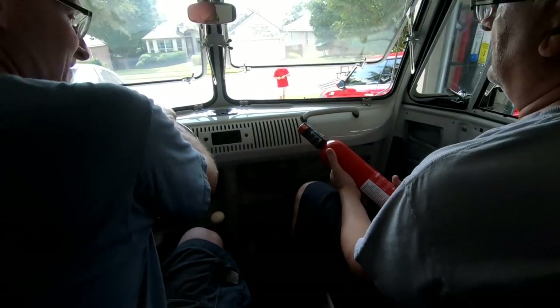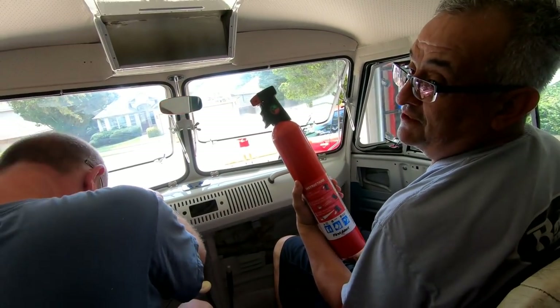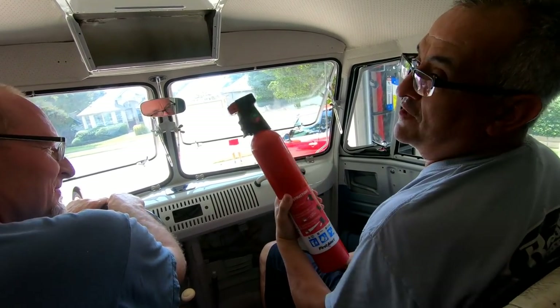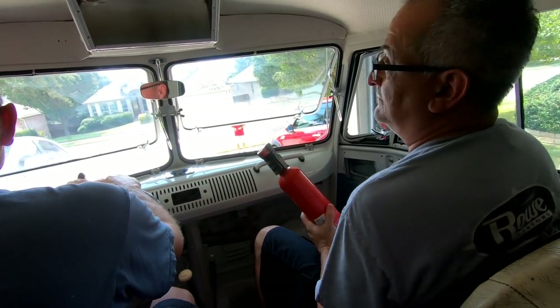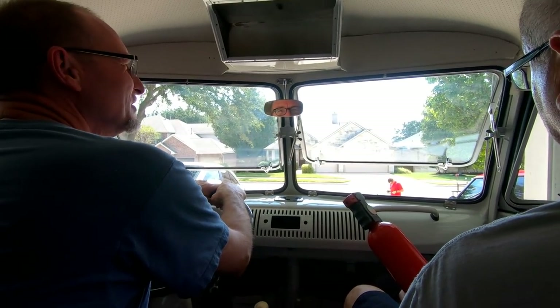James, what's the fire extinguisher for? This should be a must with every Volkswagen — don't care how new or what shape it's in. You should always have a fire extinguisher. All your hard work and efforts, you just never know.